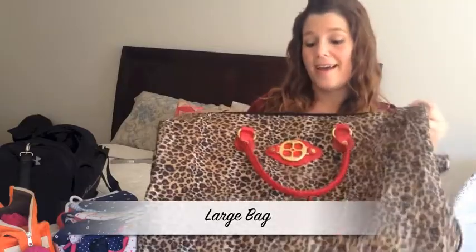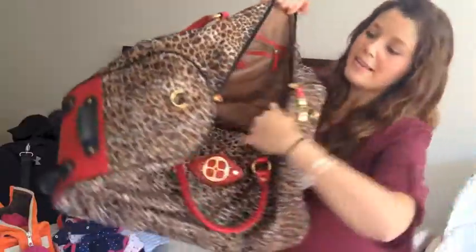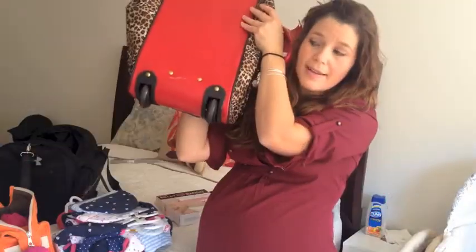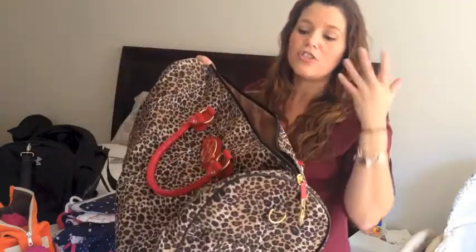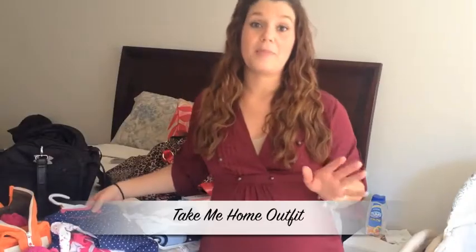I'm one of those people who would rather have it than not have it. So I'm breaking out my snooki duffel bag — it's not really a snooki duffel bag, but how much more Jersey can I get with the leopard print? I love this bag because it's so big inside, it has wheels on it, it's easy to pull around, and you can just fit everything in it. The snooki bag is coming with me to the hospital whether my husband likes it or not.